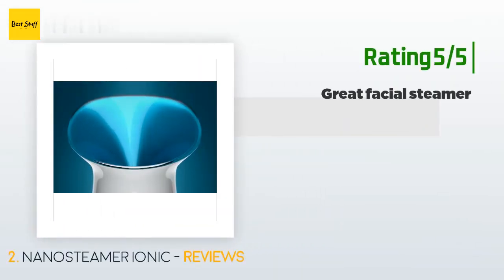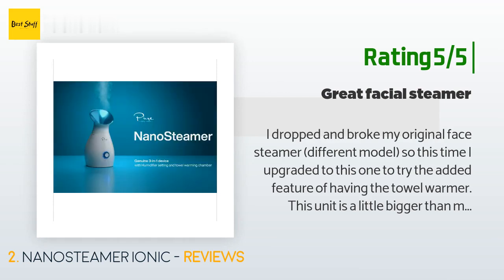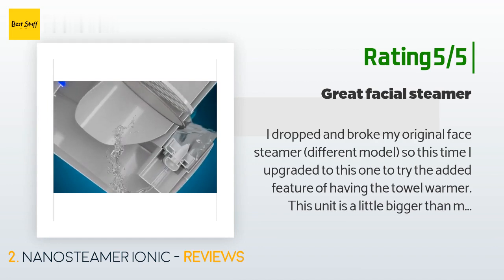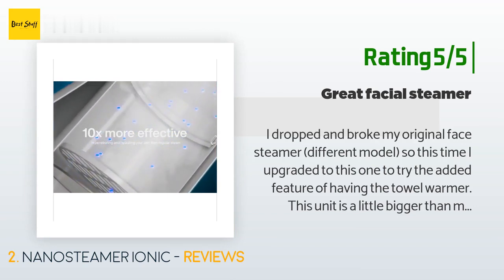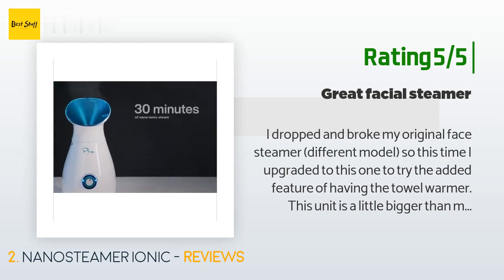Another happy customer said: I dropped and broke my original face steamer, so this time I upgraded to this one to try the added feature of having the towel warmer. This unit is a little bigger than my previous one but holds more water, so it has a longer steam cycle. It actually works to warm my face towel and steam my face at the same time, which is nice. Just note that it does get very hot — the towel is extremely hot when removing it and you have to be careful not to get your face too close to the steamer.